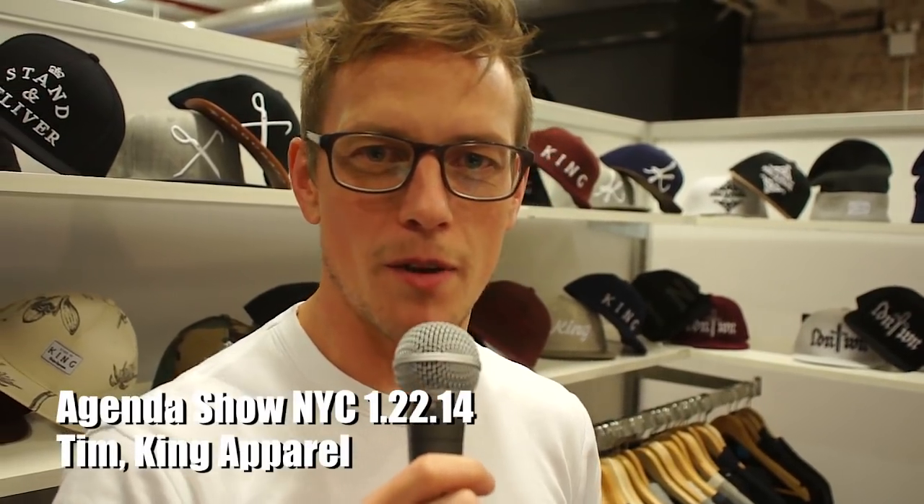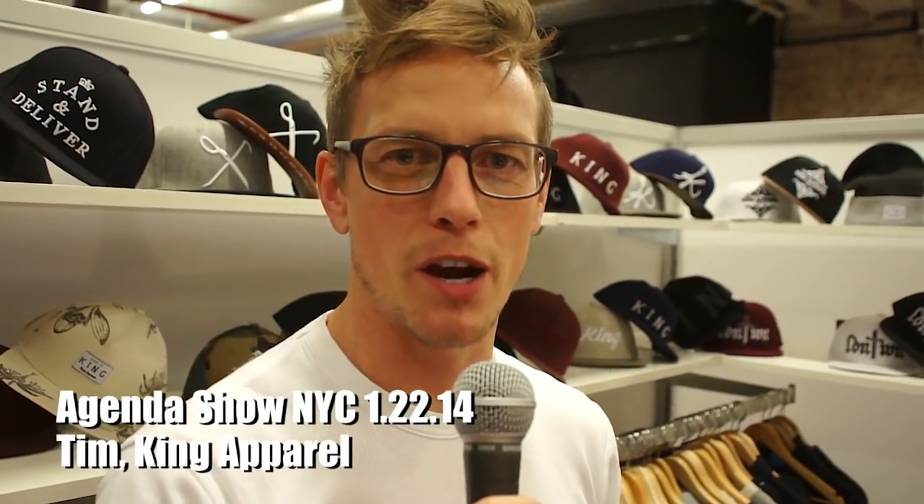Hey, what's up? My name's Tim. I'm one of the co-founders of King Apparel. It's a British streetwear company. I've been around for 11 years now. It's our third time at Agenda New York.